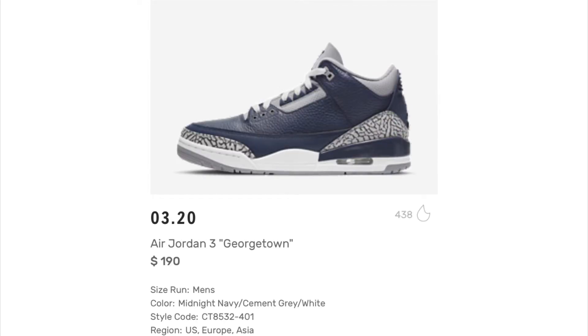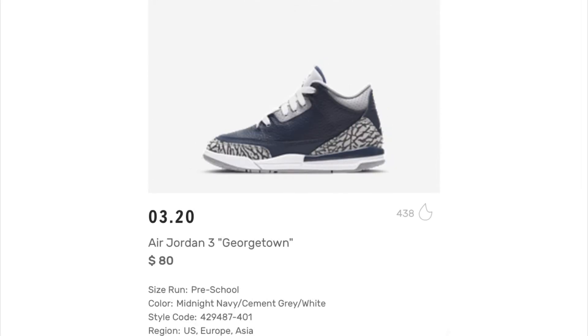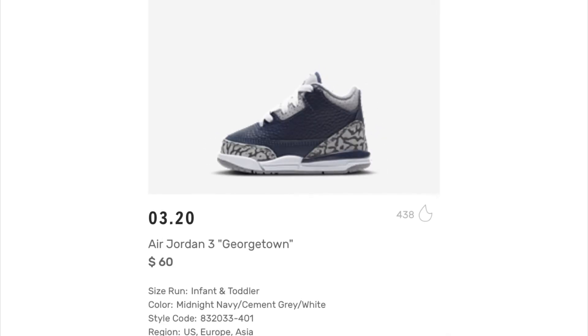Next up we have the Air Jordan 3 Georgetown — heavy anticipation on these, a lot of people are loving this. The Georgetown University relationship with Jordan Brand shines once again. The DC-based athletic program has appeared on a number of Air Jordan retro player exclusives, and this upcoming Midnight Navy and Cement Gray pair is an unofficial Georgetown collab — it won't feature any official school insignia. Men's come out on the 20th for $190, grade school $140, preschool $80, infant and toddler $60.